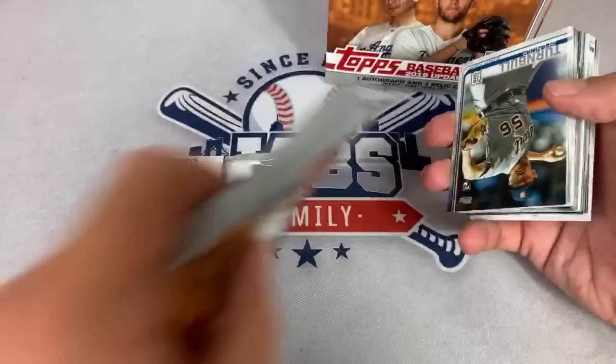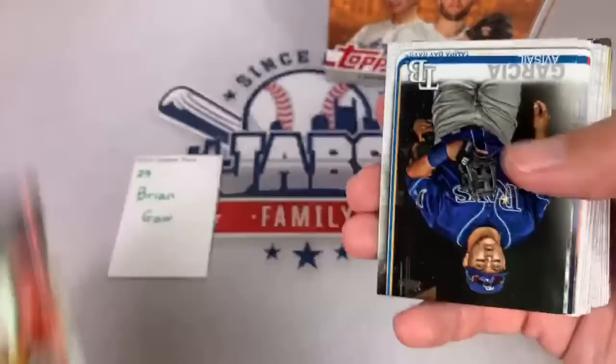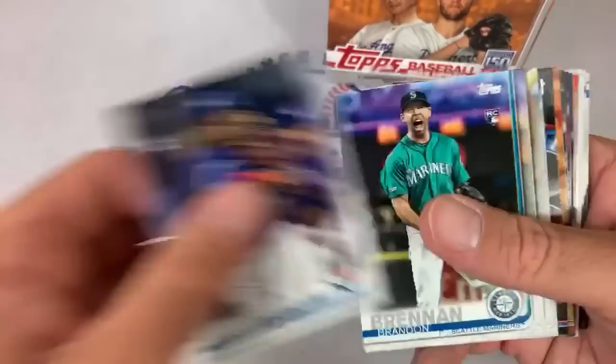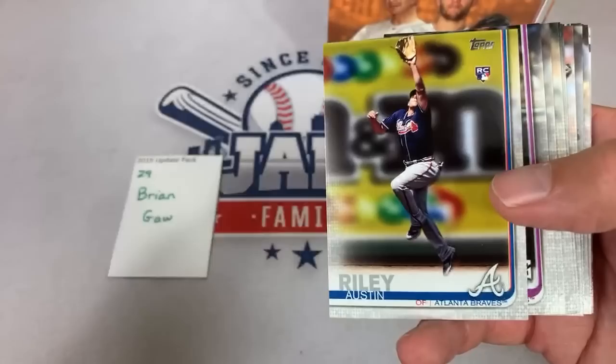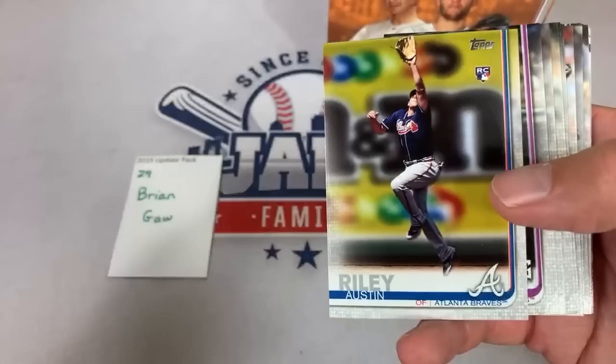Brian, let's see what we can find for you in spot number 29. There's Keston Hiura rookie card — a good one. Mitch Keller pitched today against Tommy Edmonds and the Cardinals — did a nice job after struggling last year. Shane Bieber, Richard Lovelady, Derek Dietrich — he's apparently been released by the Reds. How about an Austin Riley short print? I've never seen this card before — very nice.